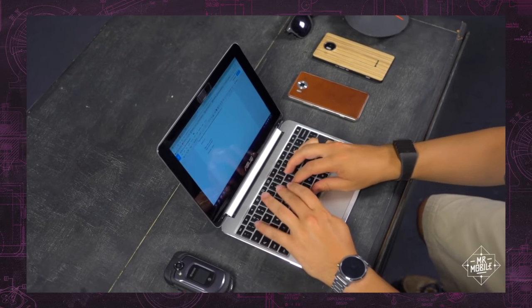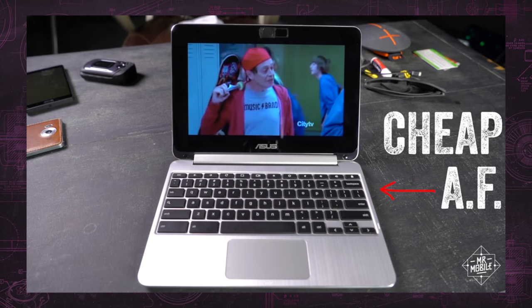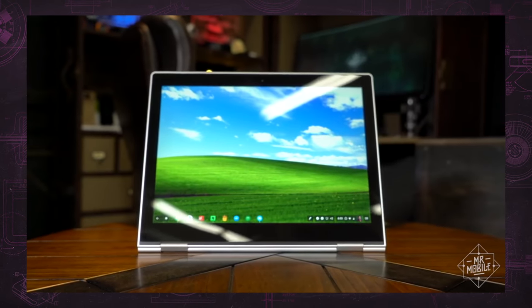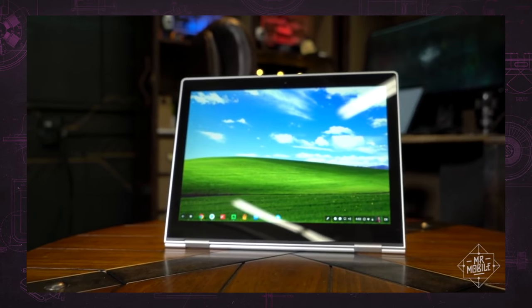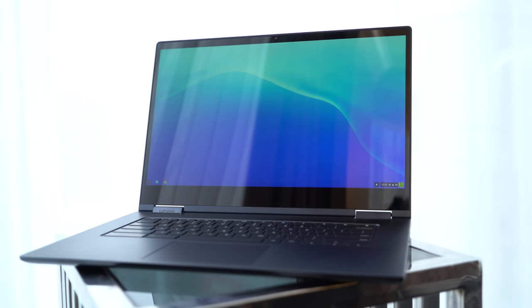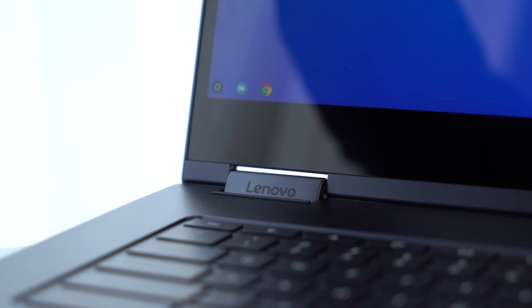When I think Chromebook, normally I think either low-cost, low-capability devices for school kids, or super-premium, super-portable Pixelbooks for Google employees. I never think of gigantic desktop replacements. But Lenovo's Yoga Chromebook is just that.